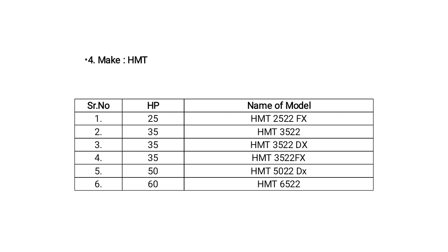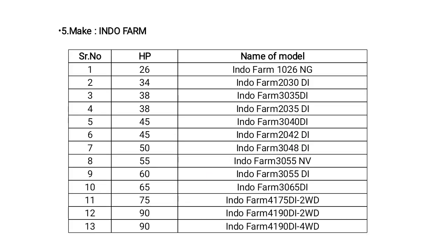HMT tractors have six models with HP range from 25 to 60 HP. The 25 HP model is HMT 252FX, and the 35 HP range model is HMT 2235. Eintram tractors have a different HP range from 26 to 90 HP.